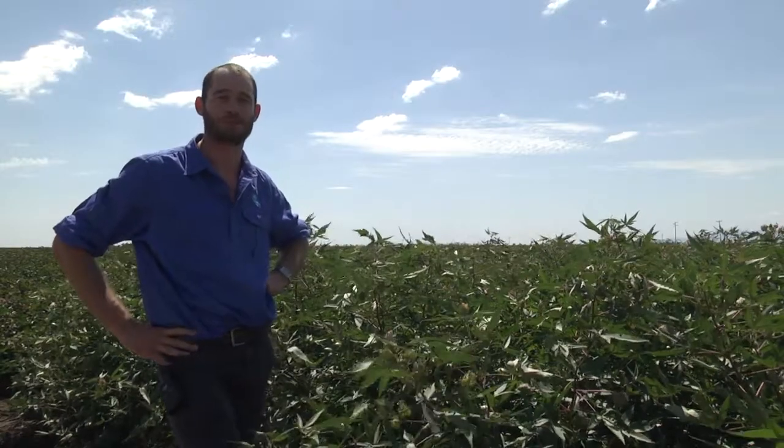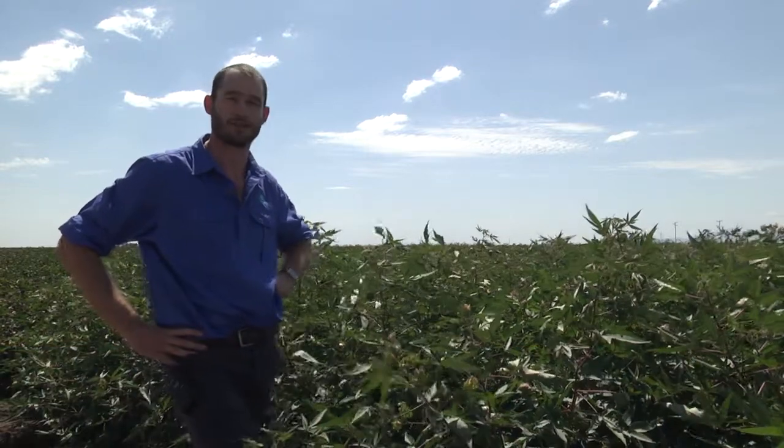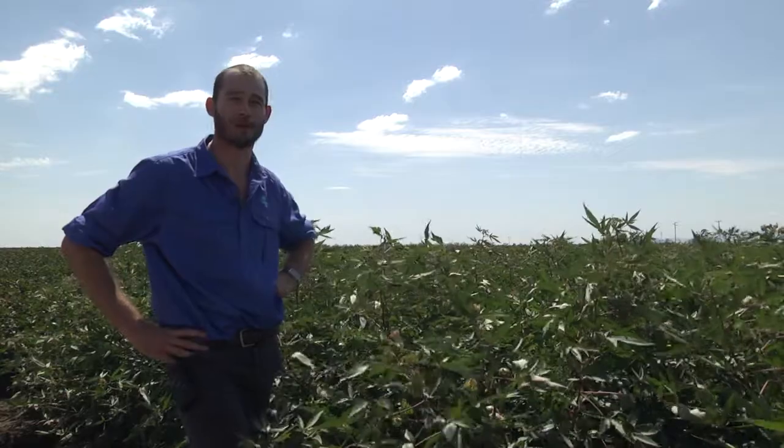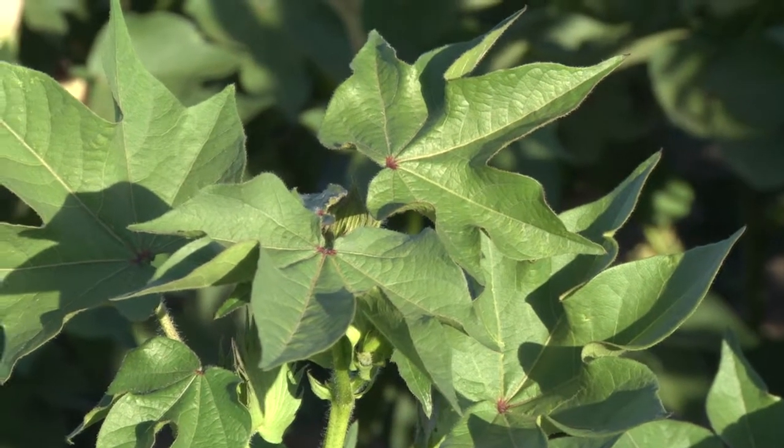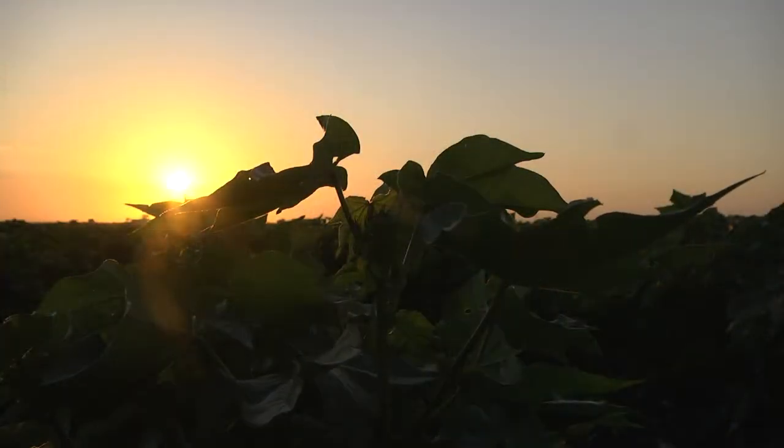When most people are thinking about growing cotton, they're thinking about the day-to-day management and what happens during the day, but I'm going to talk today about what happens while you're asleep. During the day a plant will be photosynthesizing and transpiring, but when the sun goes down the plant doesn't just sit there inactive.